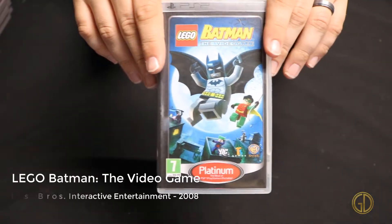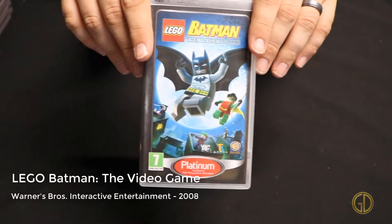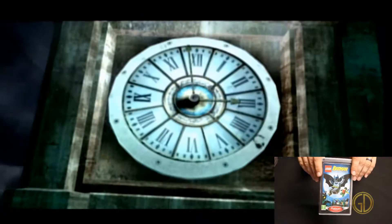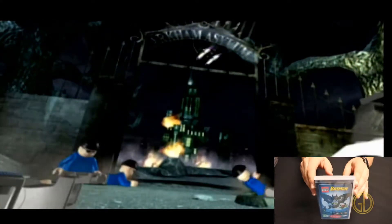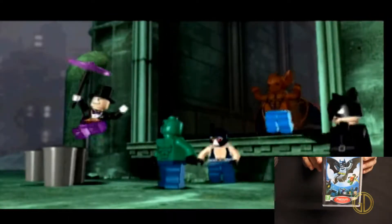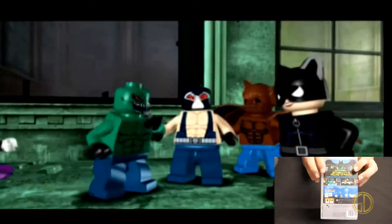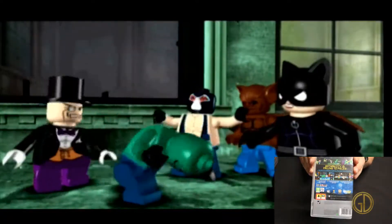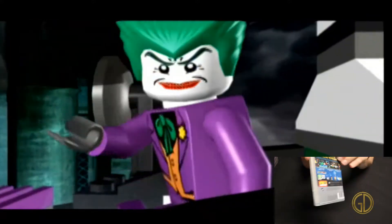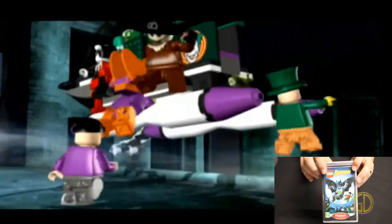Up next we have Lego Batman: The Video Game, released by Warner Bros. Interactive Entertainment in 2008, and this is exactly what you would expect. I believe I have this on PS3 or maybe PS2, and it's the same game just portable. Graphically it essentially looks the same since it's not that intensive a game — they just give it that comical look and feel. You play through an awesome Lego game with all your favorite villains and baddies, having a blast as Batman and Robin.